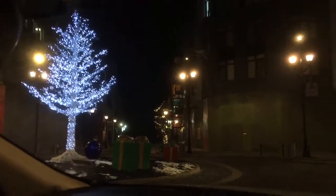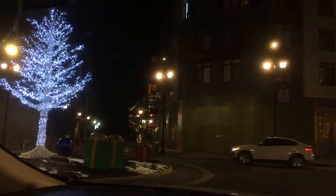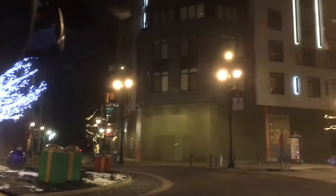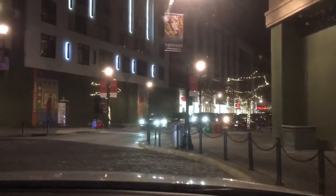Hey, this is Grab and Go Advice. We're coming to you from Crocker Park Mall. This is in a suburb near Cleveland, Ohio, and I just wanted to drive through here and show you.